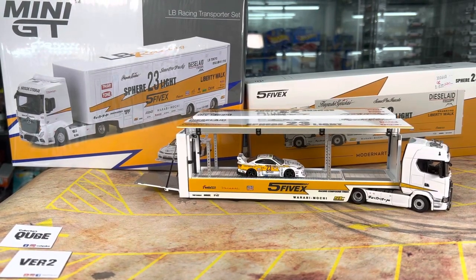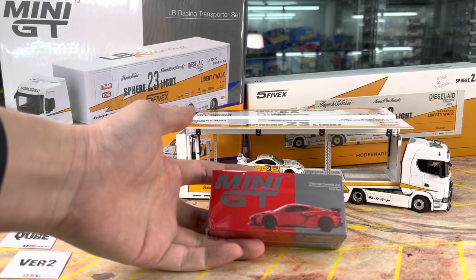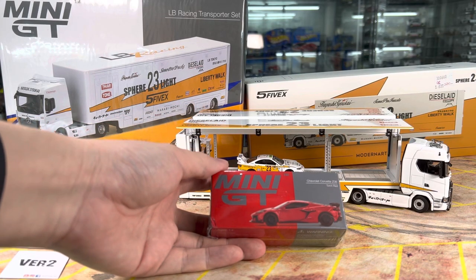Hi guys, my name is MJ, welcome to VirtuToys channel. Exciting — another round of new arrivals from Mini GT this week, just one week before the lunar new year — one, two, three, four, five — five variants.